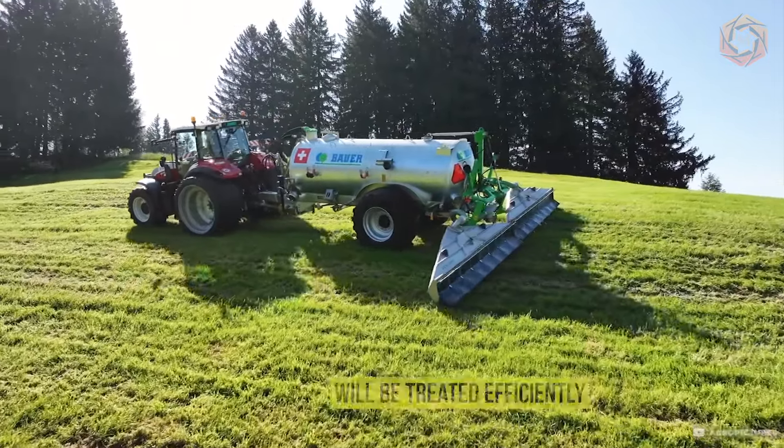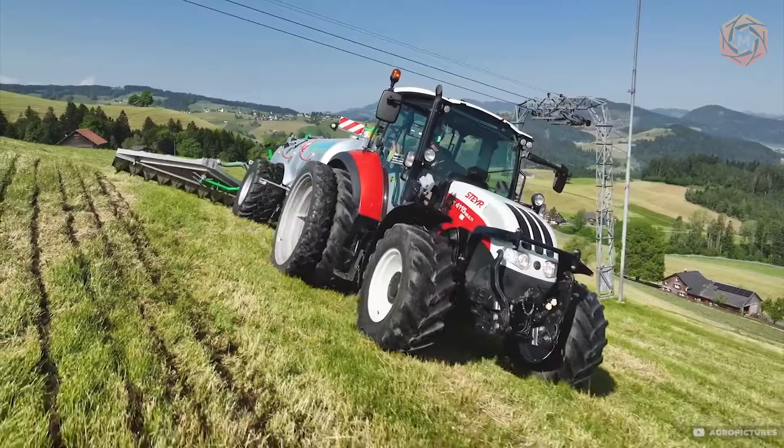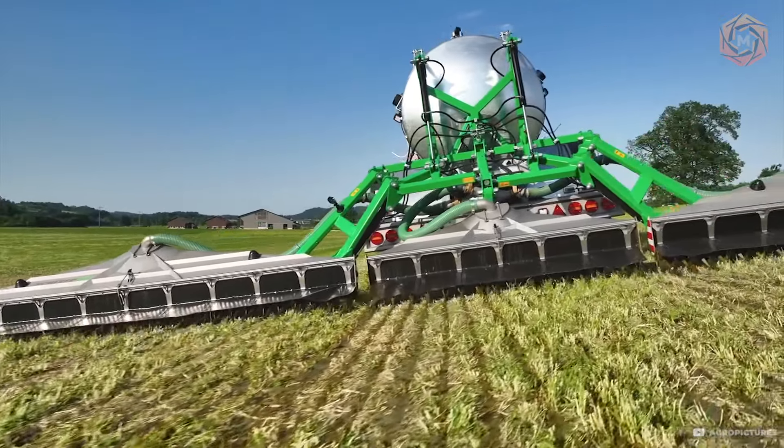With the Schleffix, your field is treated efficiently, neatly, and most importantly, in accordance with the strictest environmental standards.